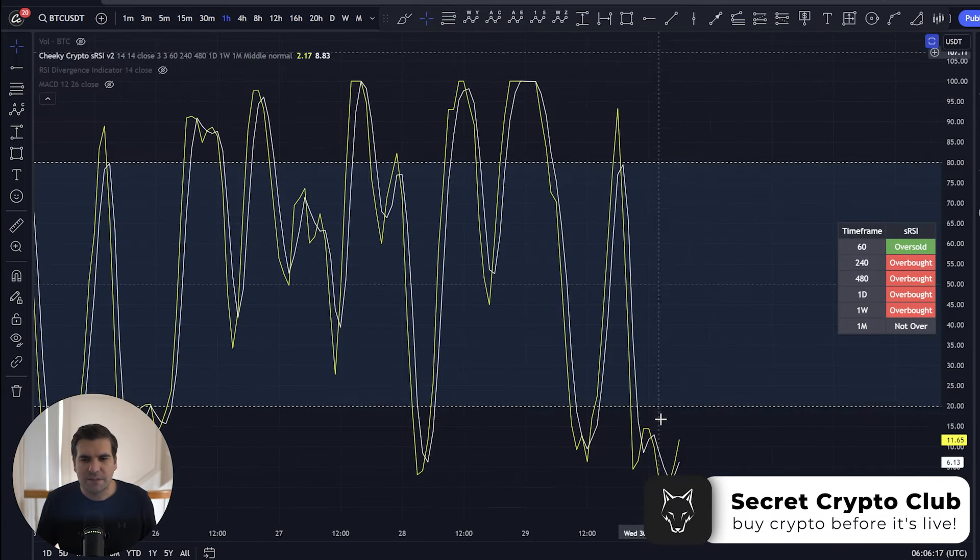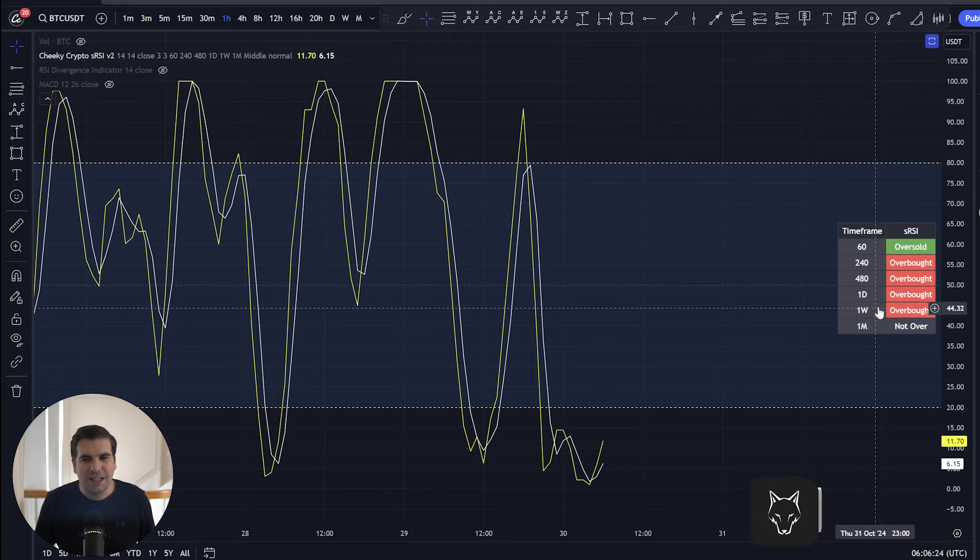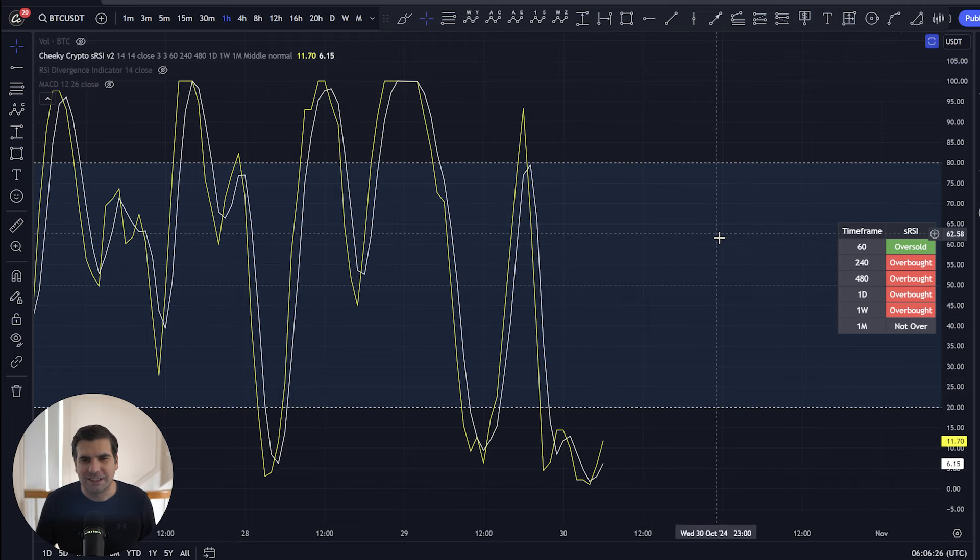Taking a look at momentum, the major concerns can be seen right here on the chart. We have overbought weekly, daily, eight-hour, and four-hourly readings. So we know on a macro scale we're going to be looking for a cooling off, but we're still bullish because we've broken a lot of the stuff that needed to be broken.